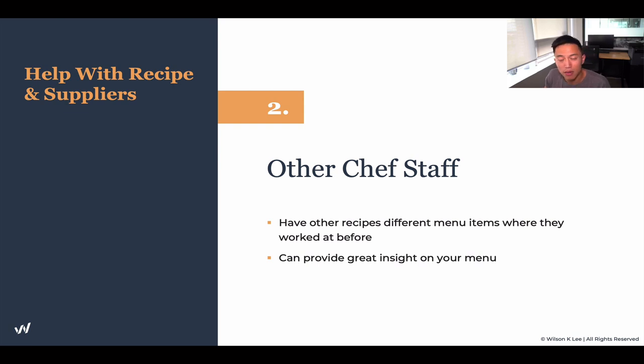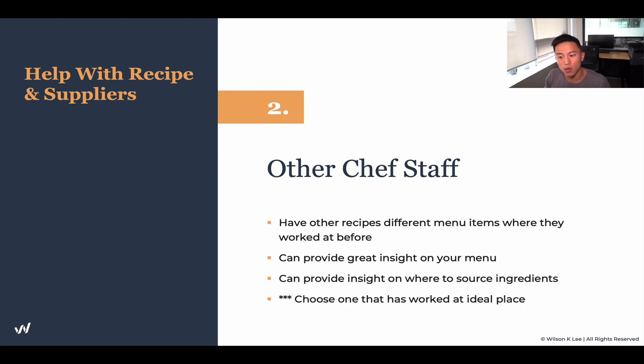They can give you a tremendous amount of insight on the menu you're trying to create. Basically, you're just buying their expertise. They can also provide insight on where to source ingredients, because once you're in the industry, you know exactly where to find the best beef, the best pork chop, the best filet. If you're not in the trade, it's very difficult to come across these sources. Choose one that has worked at an ideal location you look up to, or even your competitors, because they can give you a lot of insight about how competitors are operating.